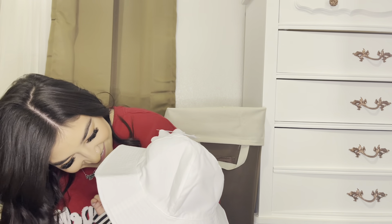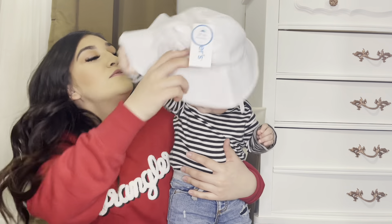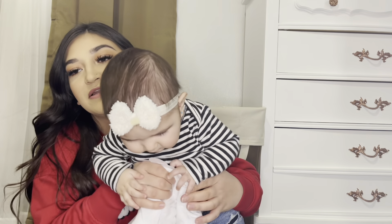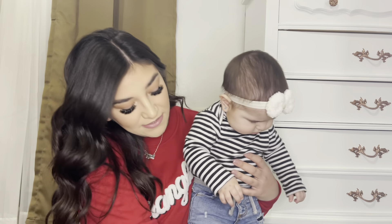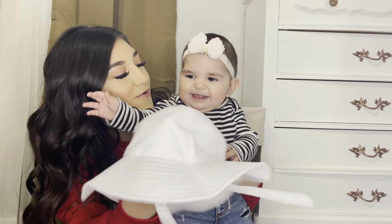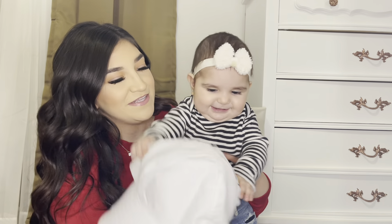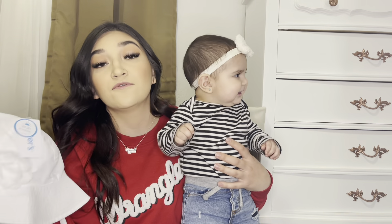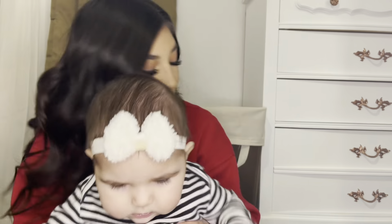I got her the sun hat so whenever we're outside or go to the ranch she'll have a little SPF protection and it won't be so hot because it's a light hat. I don't know why I got it in white but it is machine washable. It was $15 on the tag — it says $20 but I got it for $15.